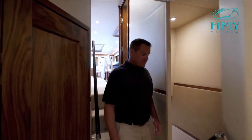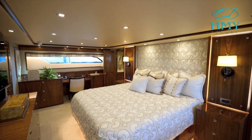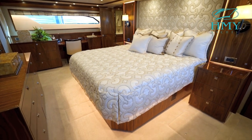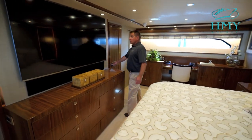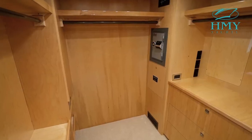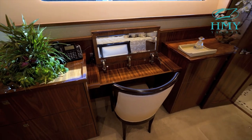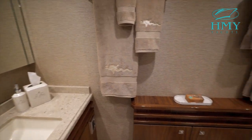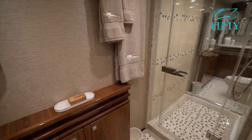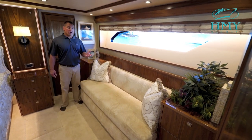Located down the stairway is the master stateroom. Here we have a full beam master, 24 feet in width, with a full king-size bed. It has a large screen TV located at the foot of the bed, also a full walk-in closet which also houses the safe. One of the aspects that the women really love is this makeup vanity with a mirror built right into the cabinetry. Here we have access into the master head, which is his and hers and has access from port and starboard with a large shower in between. The master stateroom also includes a sitting area where you can enjoy your morning coffee while looking out the window.